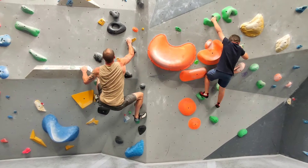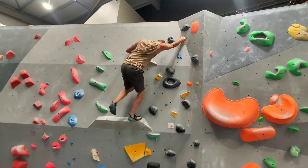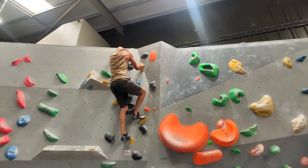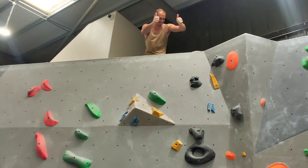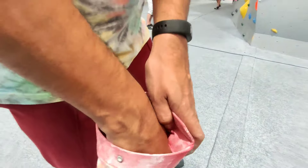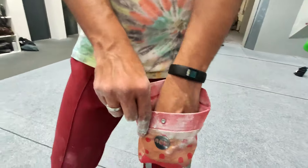Our neighbors, who have been doing this for years. This is the chalk pocket which rock climbers use — they put their hand in there, there are chalk blocks inside, and it gives you a grip while rock climbing.